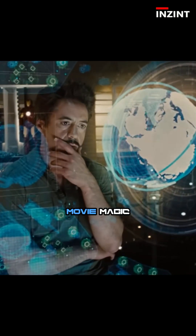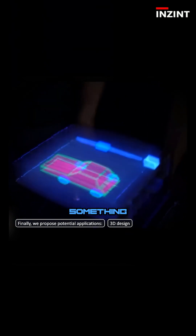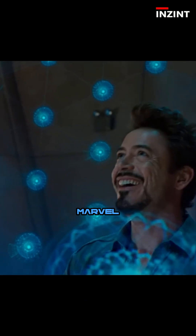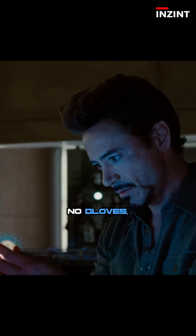It's not just movie magic anymore. Right now, a team of brilliant scientists in Spain has built something that looks and feels like it was ripped straight out of a Marvel movie.